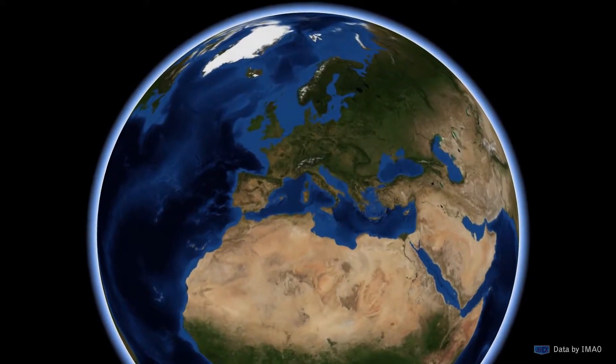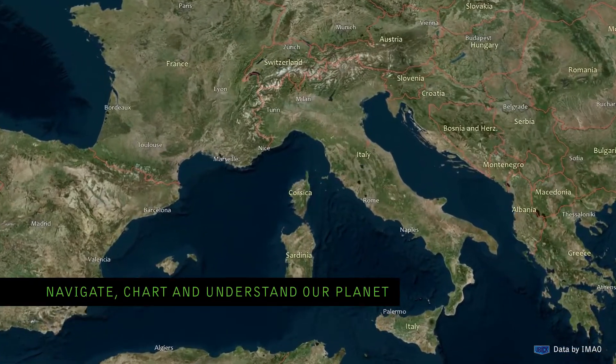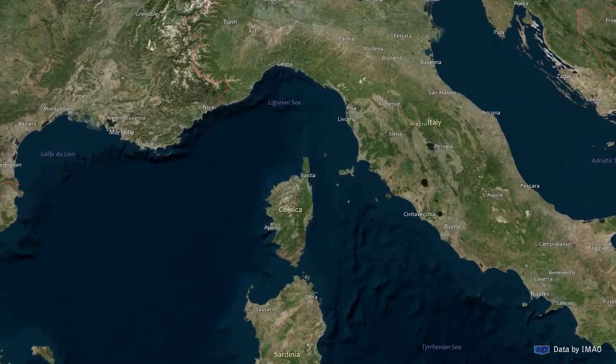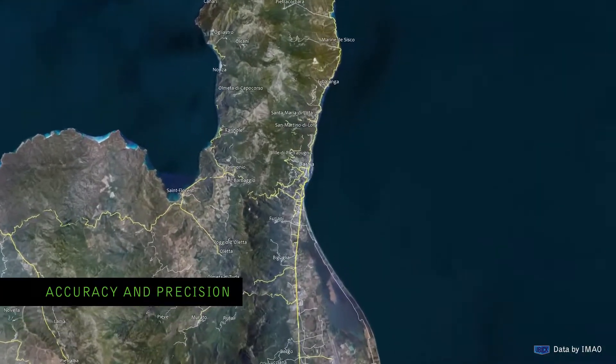Planet Earth. Throughout our history, there's been a desire to navigate, chart and understand our planet. And although their concept and appearance has hardly changed over the centuries, they are light years apart when it comes to accuracy and precision.